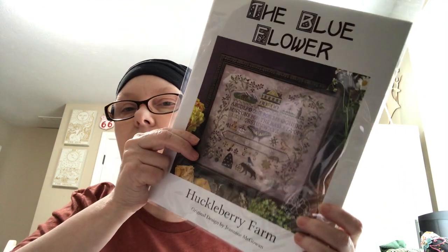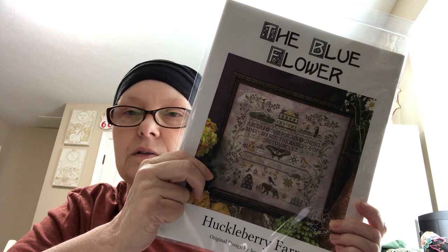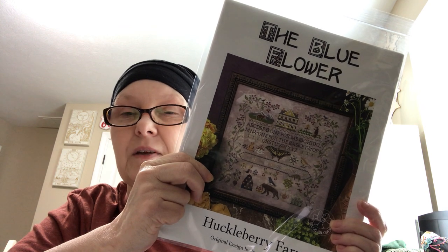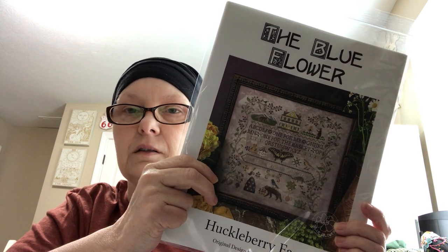This is also Stitching with the Housewives — this one is by The Blue Flower, it's Huckleberry Farm. I really like this. I love the bear and the butterfly and the house. I want to stitch this soon, and I'm even thinking about waiting until December and making this my birthday start, though that will be a long time to wait.